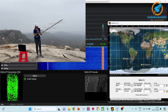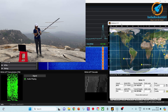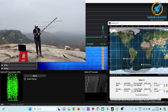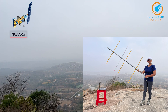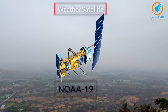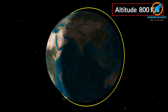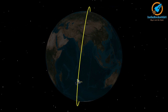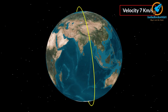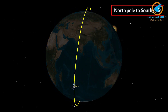NOAA 19 is a low-earth orbit satellite. It orbits the earth at an altitude of approximately 800 kilometers, and it makes one round of the earth in just 90 minutes, so the velocity is around 7 kilometers per second. NOAA is a polar satellite, so the satellite goes from north to south.